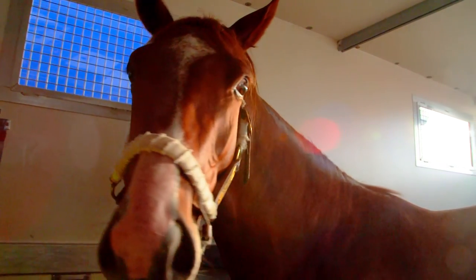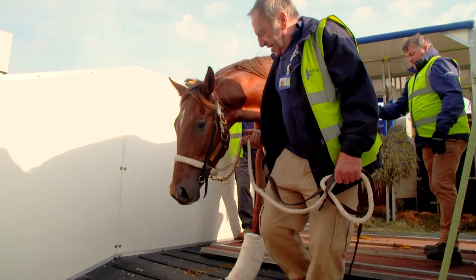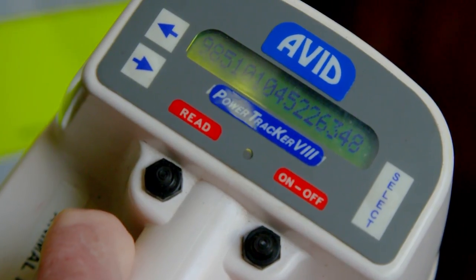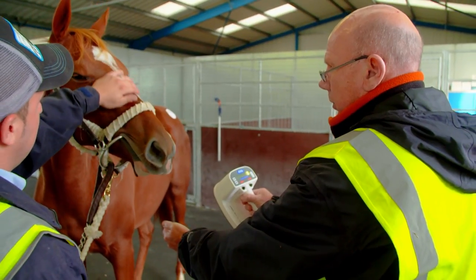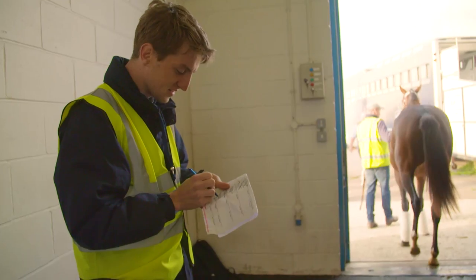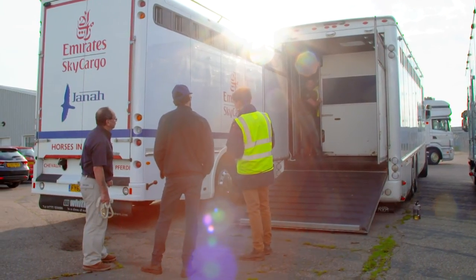Now they come out of this stall and we present them to the vets. They will check the passports. Julian's just going to microchip them now and that checks it against their passport number. Each horse has got a passport and that's checked against its name and its health certificate. Sam's just checking the names, checking them on the list to make sure they coincide.